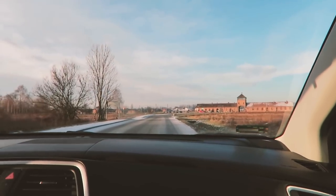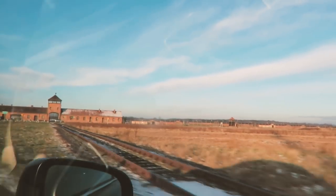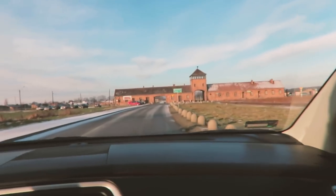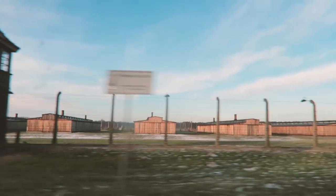Built in October 1941, Auschwitz II Birkenau was the largest of more than 40 camps and sub-camps that made up the Auschwitz complex in Poland. Originally intended to house around 100,000 prisoners of war, by 1942 the decision had been made to annihilate the Jewish people, so Birkenau was repurposed as a combination labor site and extermination camp.